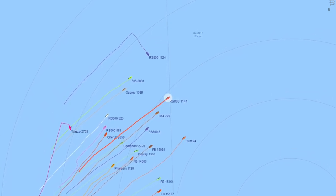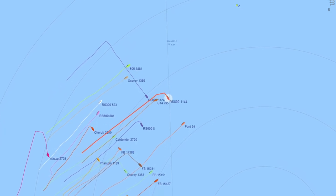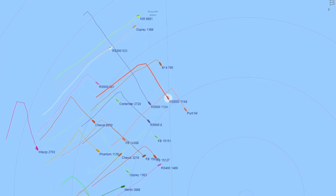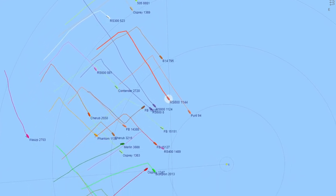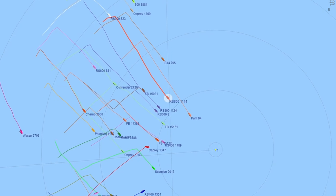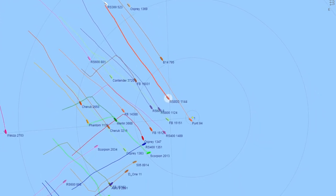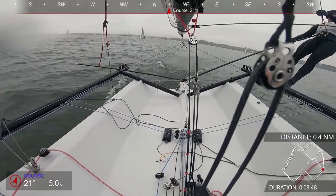Unfortunately, when we tacked in on the layline, the Norfolk Punt tacked in just on top of us. The Norfolk Punt is supposed to be a little bit of a slower boat, but it's got a huge sail area, and in these light winds it was super rapid. So when that thing tacks on you, it's not good news. That would be the story of this second race for us — just trying to chase this supposedly slower boat around the course.